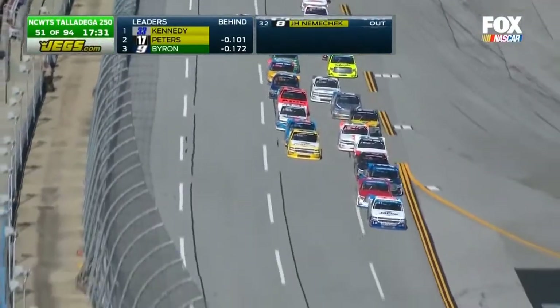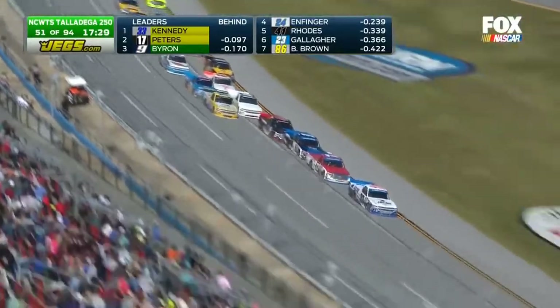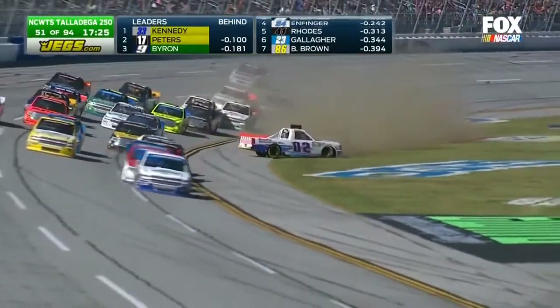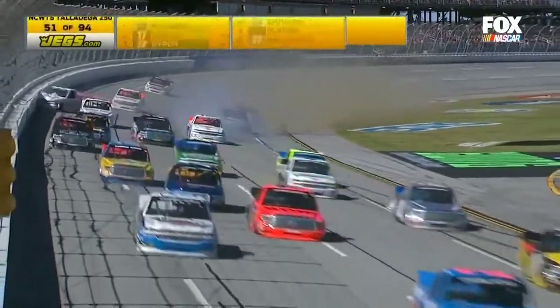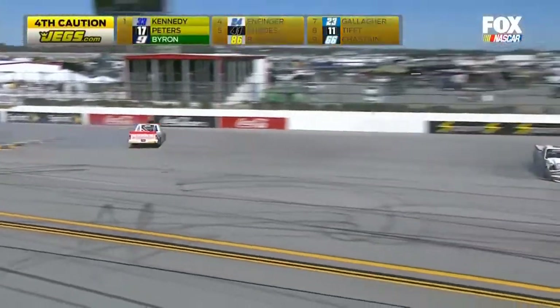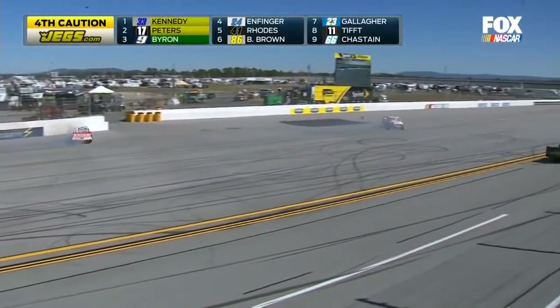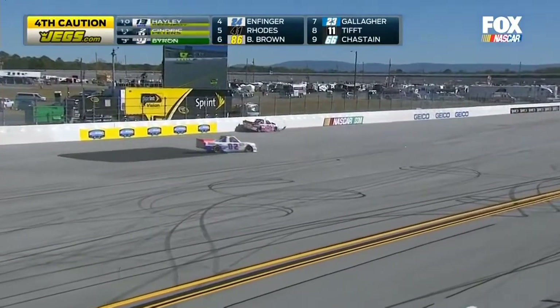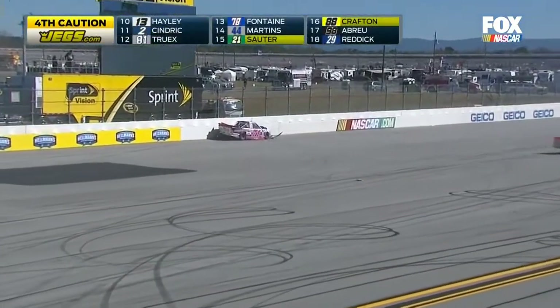All this jostling going on at the front of the field. We look deeper in the pack and we find Matt Crafton. Oh, trouble here on the main straightaway — Dylan Lupton gets turned right in the tri-oval. Hard into the outside wall goes one other truck. That truck is Brandon Hightower. Also collected: Cody Ware. Fire now from the Hightower truck as caution comes out at lap number 51.